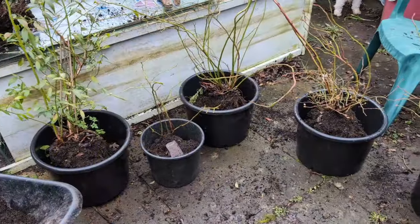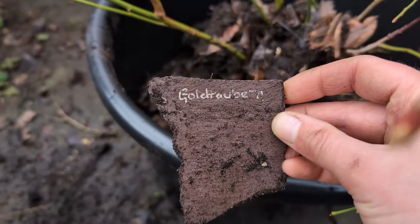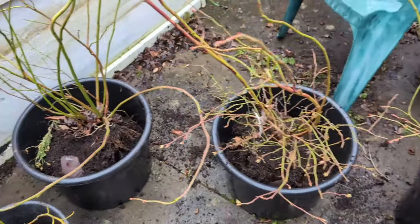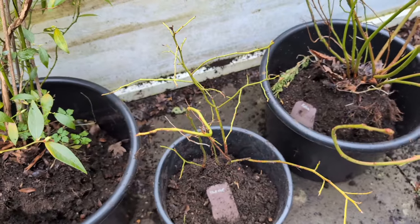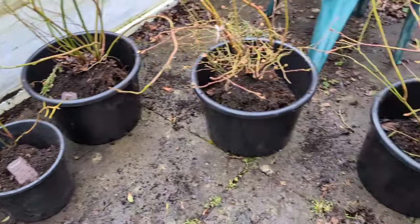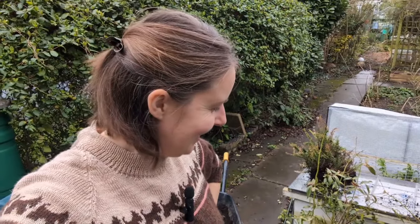There are five blueberries: that one is Gold Traub 71, this one is Brigatta Blue - aren't the stems just such a lovely colour - Reka, Blue Crop which is the small one and my original so I don't quite know what's happened there, and then this big one is the Pink Lemonade, which did crop rather well last year. These buckets are a good size - there's a lot of soil left in the planter so I might use a bit of that to backfill and then some fresh ericaceous to give them a boost.